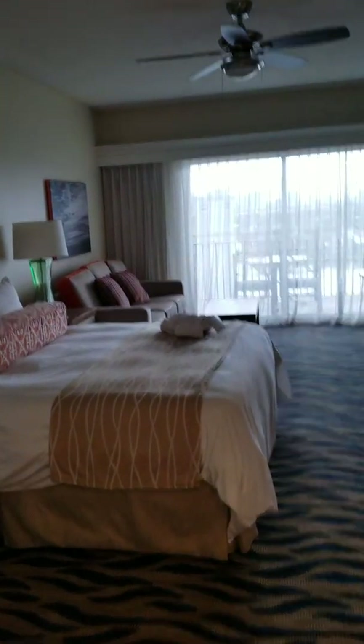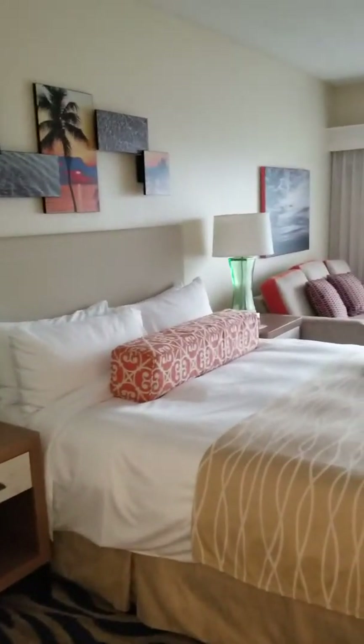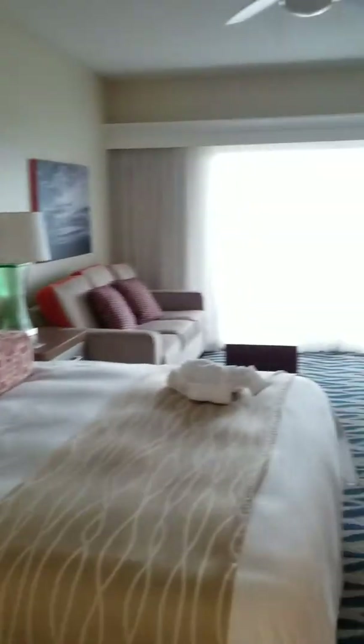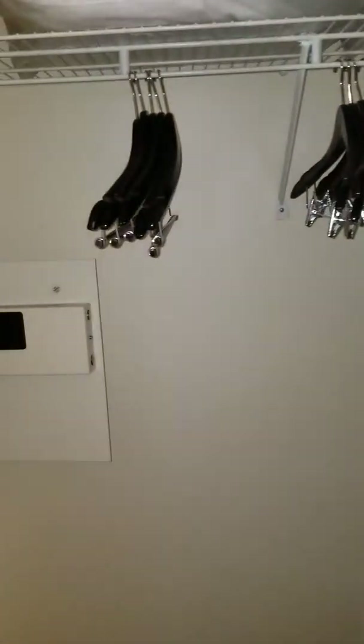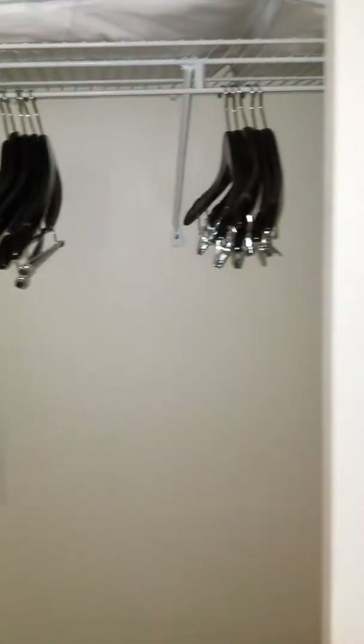Here's the bedroom — it's pretty standard. Here's a large closet with a safe. Not too exciting, right?